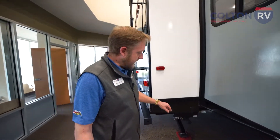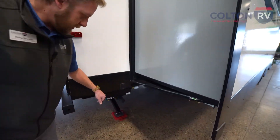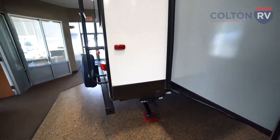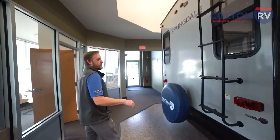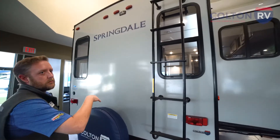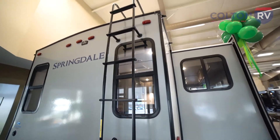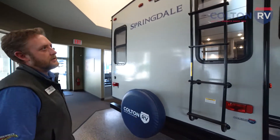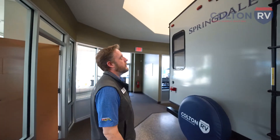Springdale comes standard with power stabilizers. You'll notice the mounted ladder and fully walkable roof — easy to get up there. You can take a couple chairs up there, get a better view of the surroundings, or just get easy access up and down for maintenance issues.